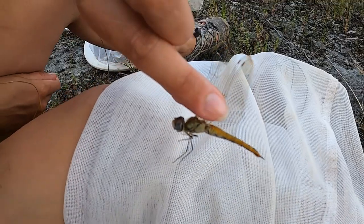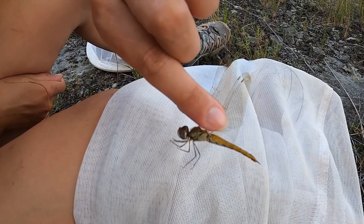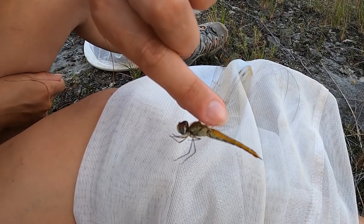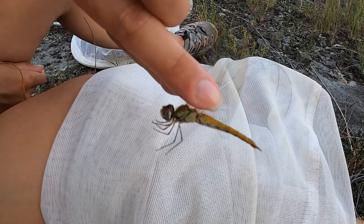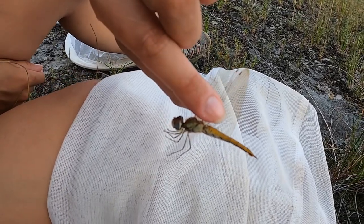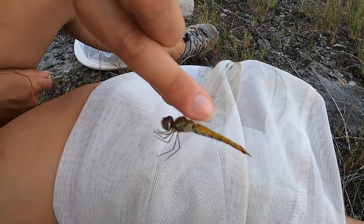Here we have a wandering glider. We've just started seeing these for the year. They have kind of an all-goldish color overall. Depending on the time of year, you'll get different dragonflies and damselflies coming out throughout the summer.